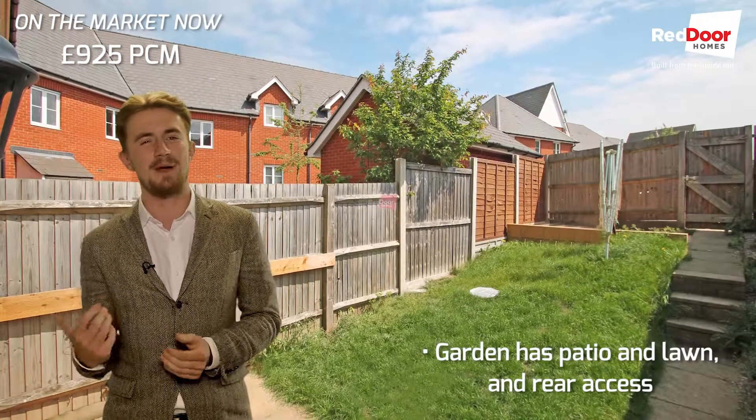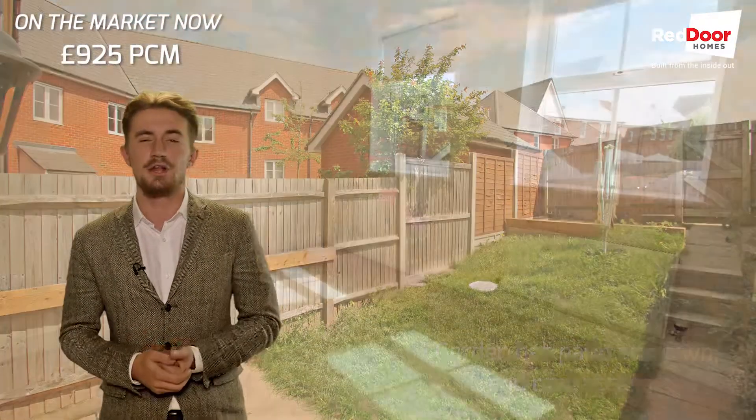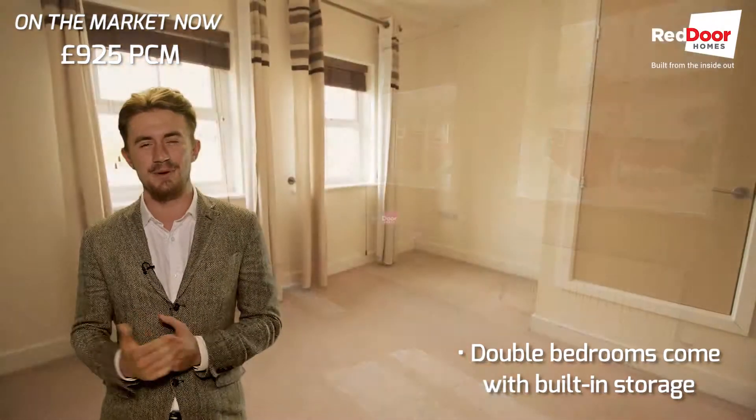Your rear garden is a nice little sun trap and comes with a patio area and a lush lawn. Looking upstairs, the bedrooms are bright and airy and come with built-in storage.